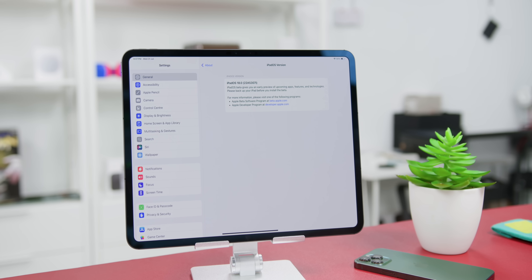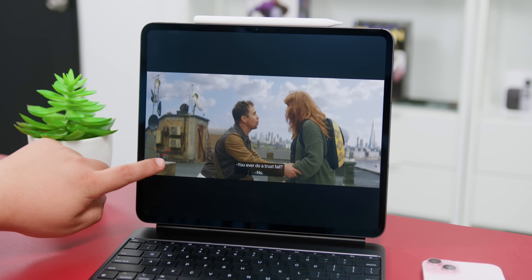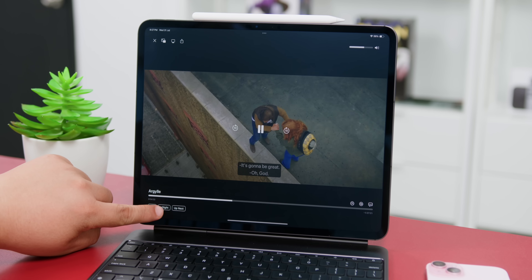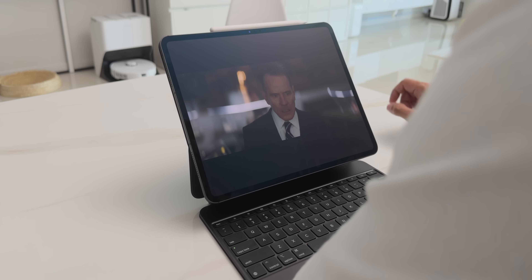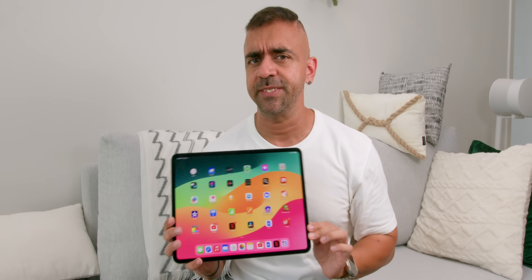On the Apple TV app, thanks to the new iPadOS 18 Public Beta update, there's the Insights feature, which was great for knowing who is exactly on the screen. You know those moments where you're wondering, 'Hey, this person looks very familiar,' and then you go and Google on IMDb to find out who it is? Well, now you don't have to, because it's all in there.